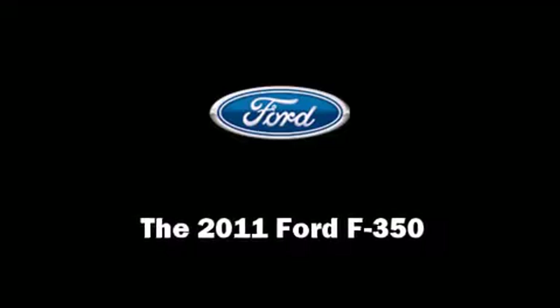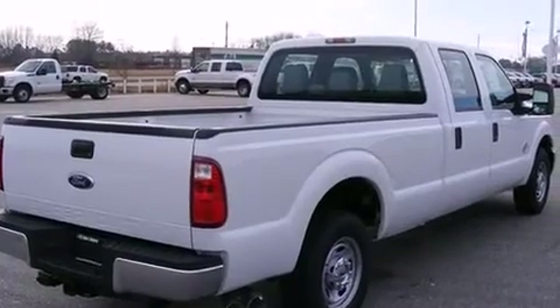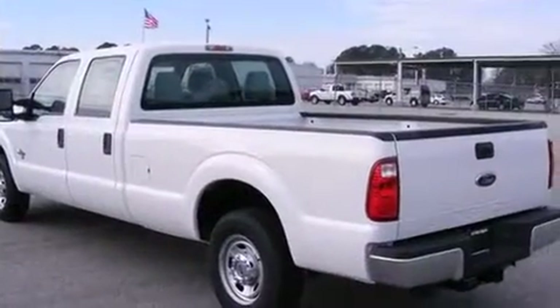Climb inside the 2011 Ford F-350 Super Duty. It features an automatic transmission, rear-wheel drive, and a powerful eight-cylinder engine.